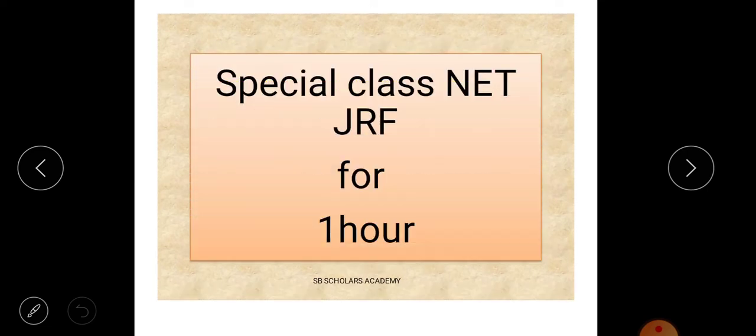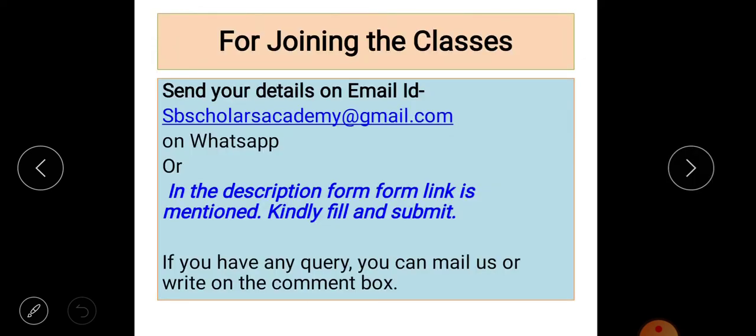We also have a special JRF class, offered as per your demand and queries. It is conducted for one hour and covers the pattern of Home Science according to your suitability.